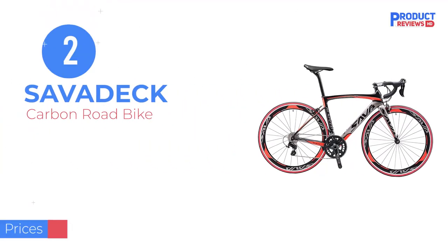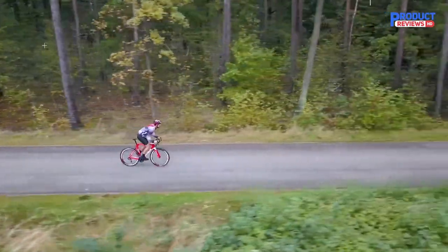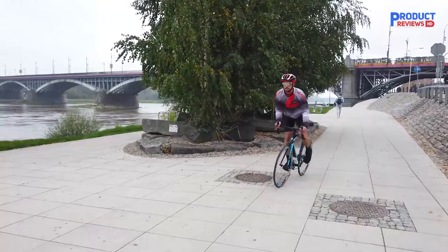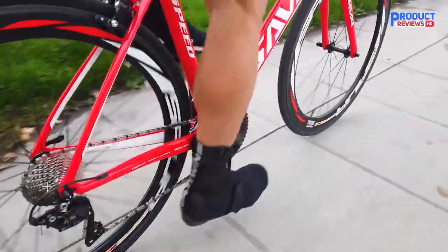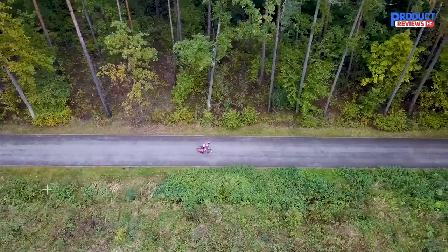Our recommendation number two: the Savadeck Carbon Road Bike. This Savadeck bike features a carbon fiber frame, fork, and seat tube — impressive considering its relatively low price. It also features German-made non-slip and wear-resistant Continental tires.